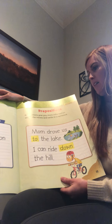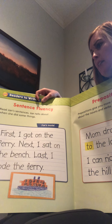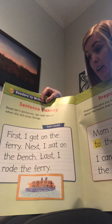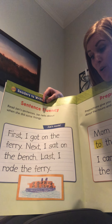Sentence fluency! It says read Jan's sentences - Jan tells about when she did some things. Here's what she wrote: 'First, I got on the ferry. Next, I sat on the bench. I rode the ferry.'